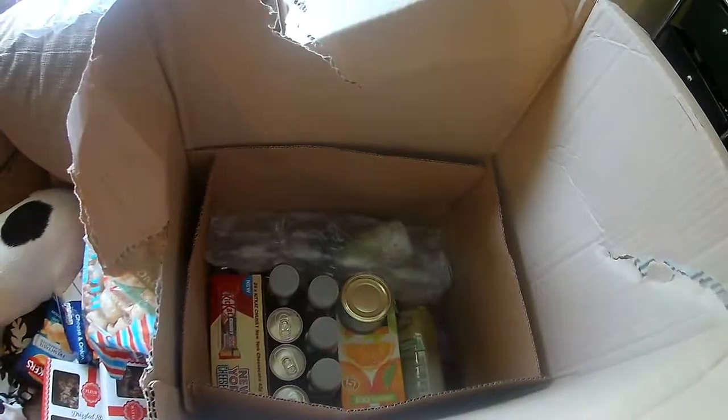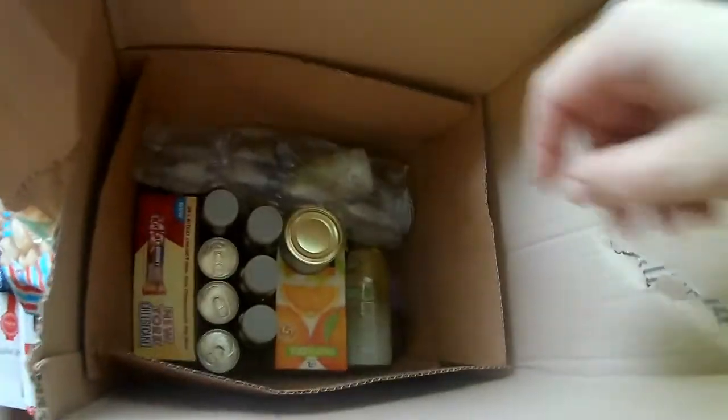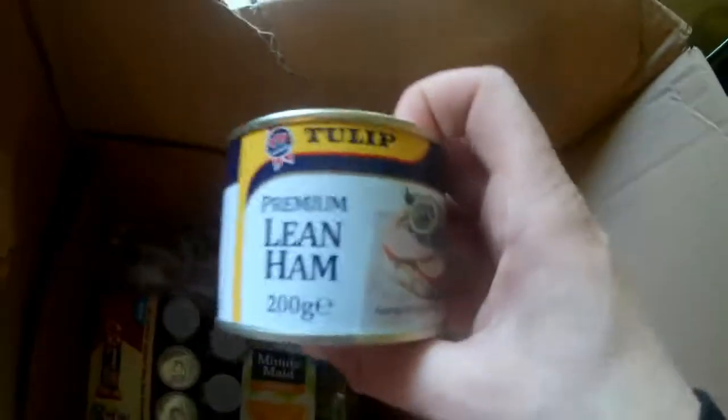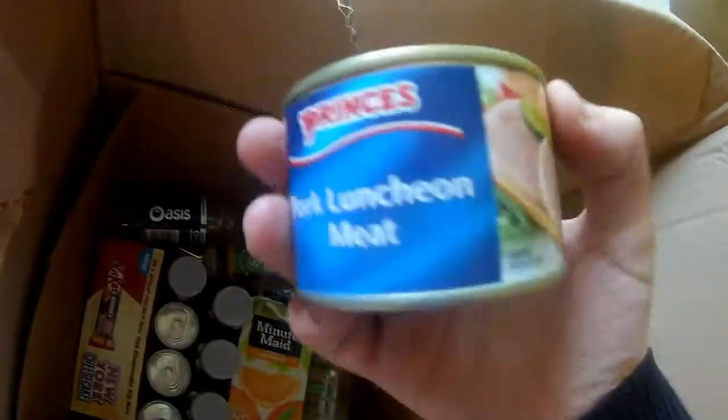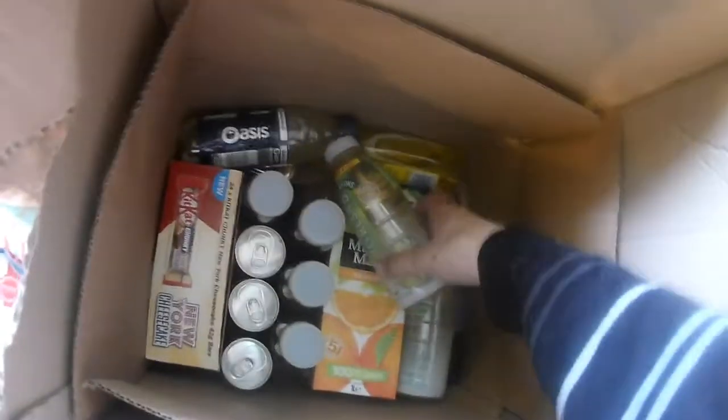I'll take this box off. I just had to pause to rip this box a bit and open this one to make it easier. Got some premium lean ham — sandwiches and salads and whatever. We've got another ham in it — another ham, pork luncheon meat this time. Lovely jubbly. For a moment I thought this bottle was empty, it was just laying there. But now it's just really see-through — Robinson's Refreshed, this is apple and kiwi drink.